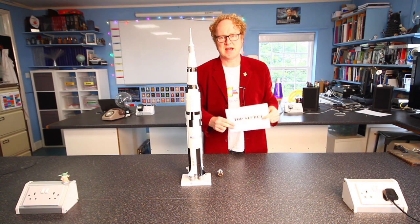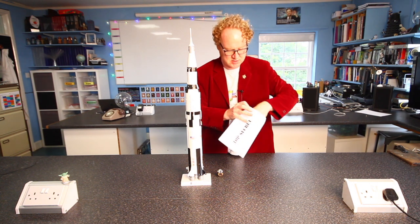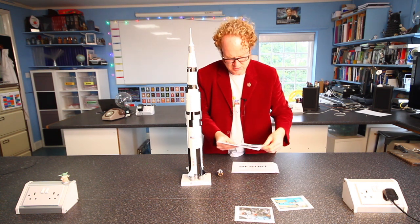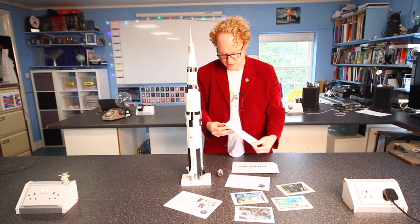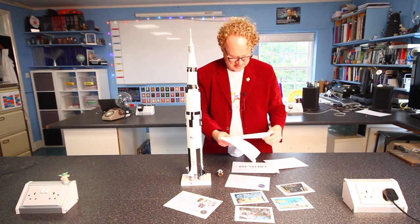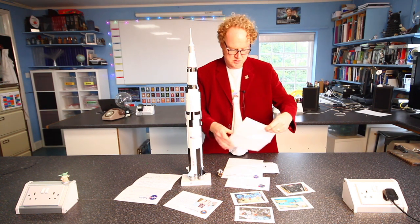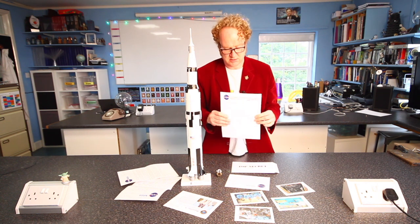Your job is to be a NASA accident investigator. You're going to be given some documents — print them out if you can, because it will make things a lot easier, but you'll still be able to do it if you can't. Inside you'll find photographs of the crew and training missions, a memo from NASA, information about the launch, a letter about a preliminary report on what happened at the Apollo 1 accident, and a letter from Buzz Aldrin before the accident describing his opinions about the launch.